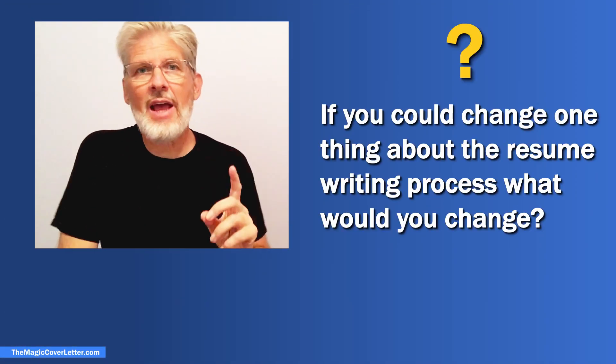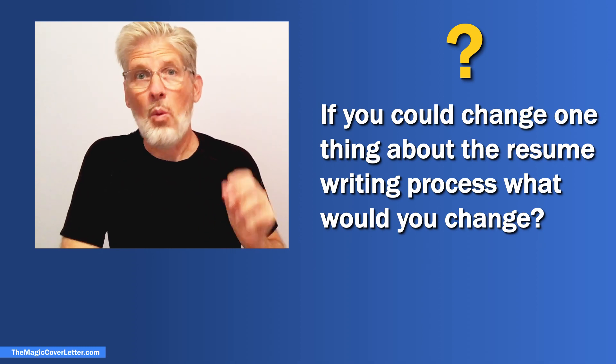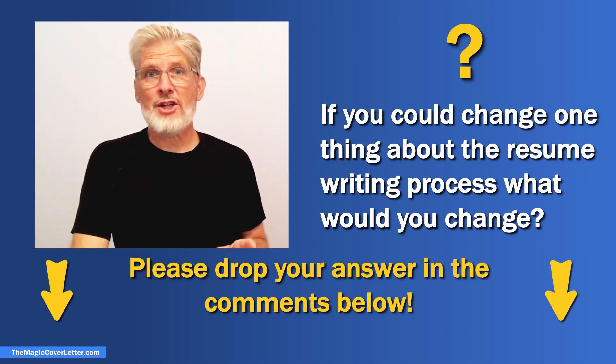Let's look briefly at the layout of the two Google Doc resume templates that you can download at the end of this video. But before we do, drop a comment below and tell me: if you could change one thing about the resume writing process, what would you change? I can't wait to read your answers.